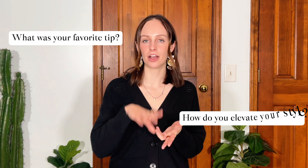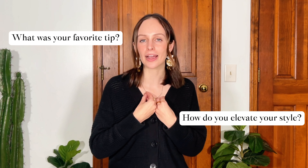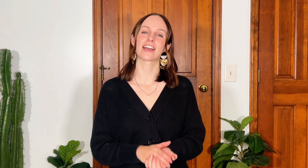That is the end of the video! Leave a comment below — what was your favorite tip, or give me a tip on how you elevate your style. What did I miss? What do we all need to know? Share with the class. Thank you guys for watching, I'm so appreciative of your support and I will see you next time. Bye!